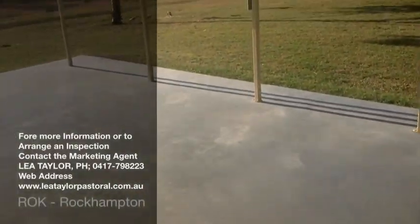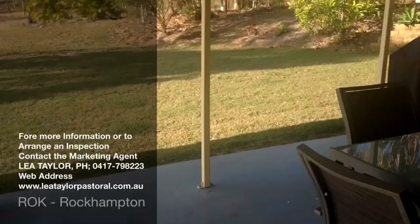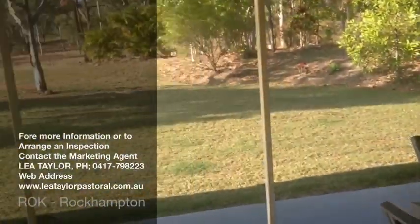From there you can go from either the living area or the dining kitchen area back out onto a very spacious open veranda with great views, looking back out over the property.